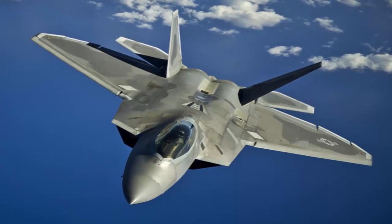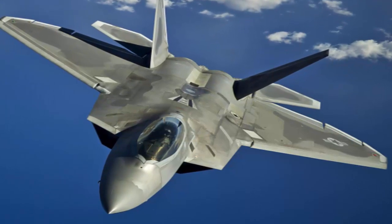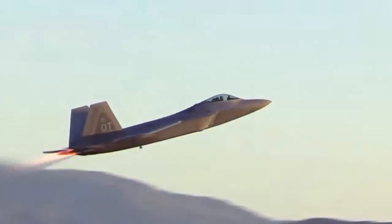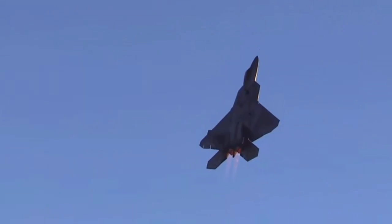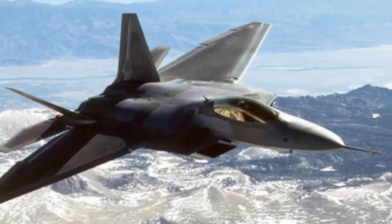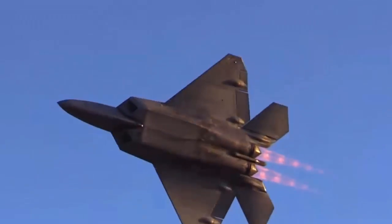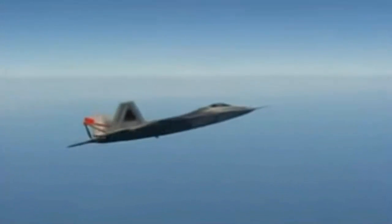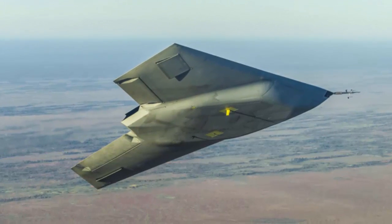Number 3: Lockheed Martin F-22 Raptor. The F-22 Raptor is a fifth-generation stealth air superiority fighter jet used by the United States Air Force. It has advanced flight control systems, powerful propulsion systems, and stealth technology, making it capable of countering ground attacks, electronic warfare, and signals intelligence roles. It is powered by a Pratt & Whitney F119 engine with a top speed of 2,410 kilometers per hour.